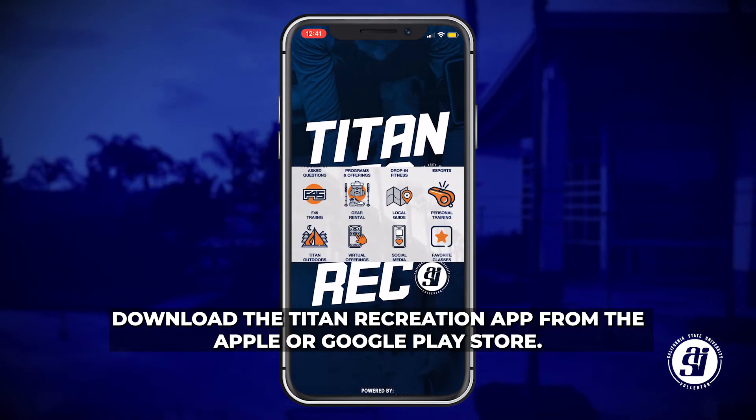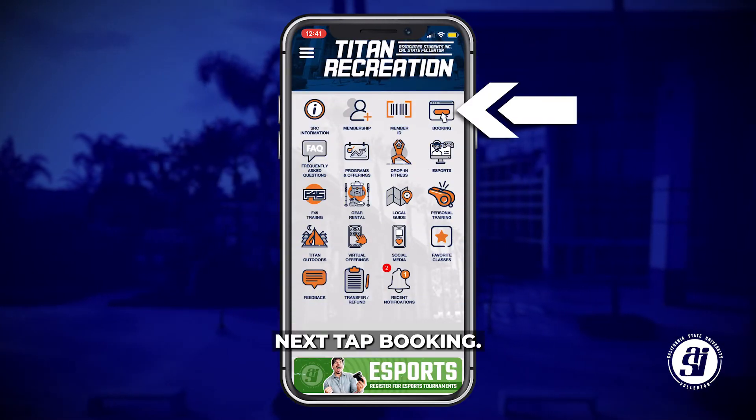Download the Titan Recreation app from the Apple or Google Play Store. Next, tap Booking.